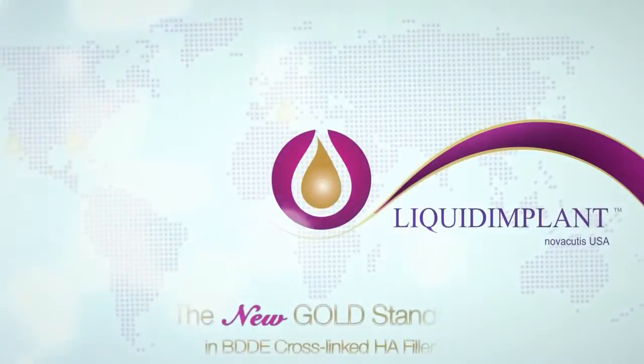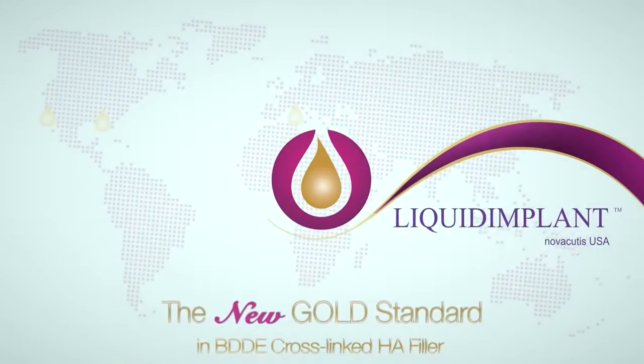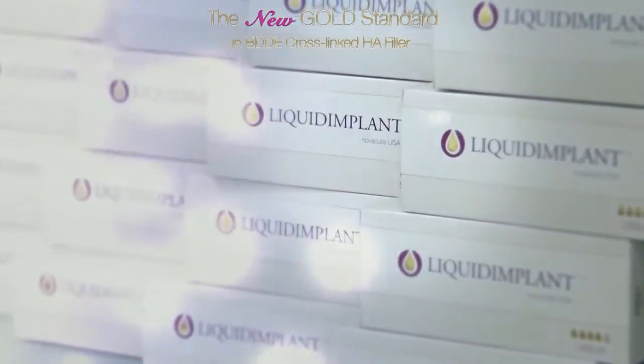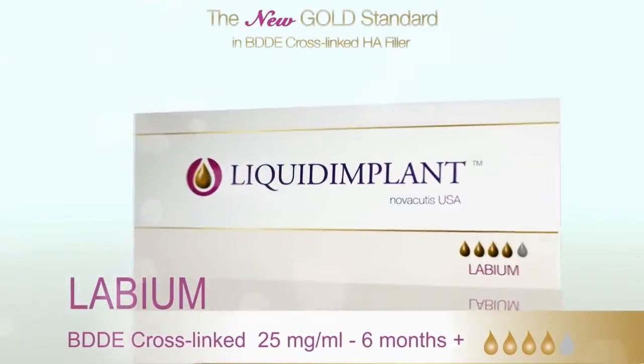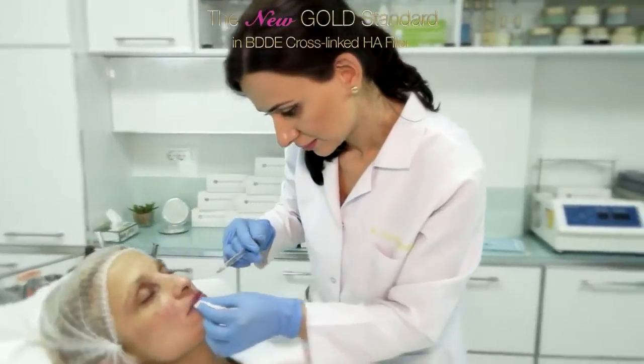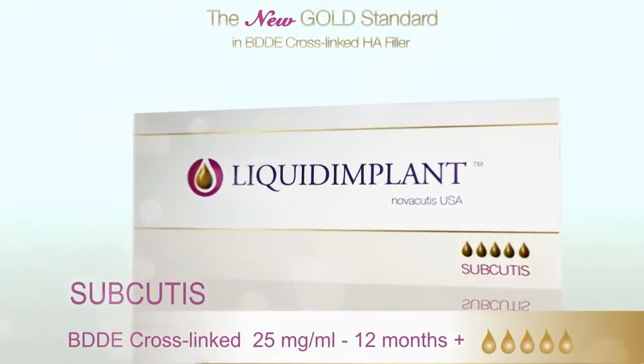We produce hyaluronic acid filler for injection. We have a family of products which is called Liquid Implant. There are three different types of liquid implants. One is for lip augmentation, called Liquid Implant Labium. The second one is for facial volumization and contouring — the name is Liquid Implant Subcutis.